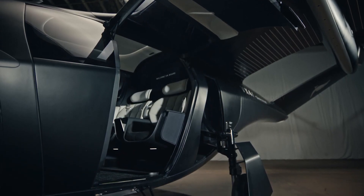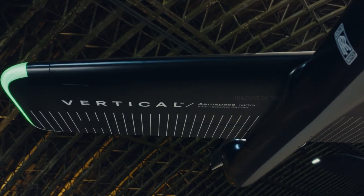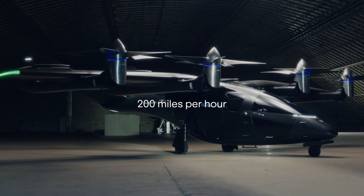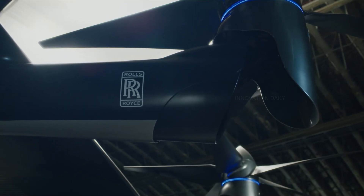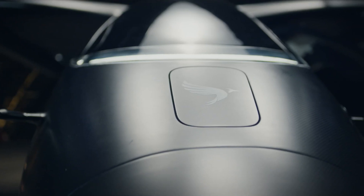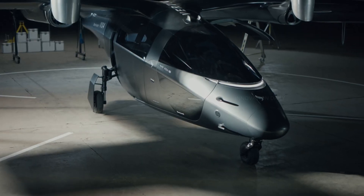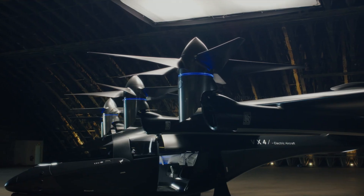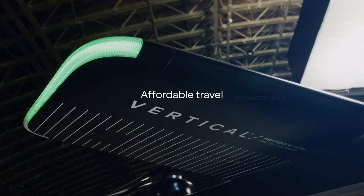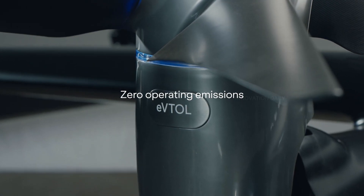The VX4 offers a quiet, smooth ride, significantly reducing noise pollution compared to traditional helicopters. Inside, you'll find a sleek modern cabin with comfortable seating and panoramic windows providing breathtaking views as you soar above the landscape. Designed to carry four passengers, it's ideal for both personal and business travel. By using electric propulsion, the VX4 helps reduce carbon emissions — whether you're commuting, heading to a meeting, or exploring the city, it's your ticket to a faster, greener travel experience.